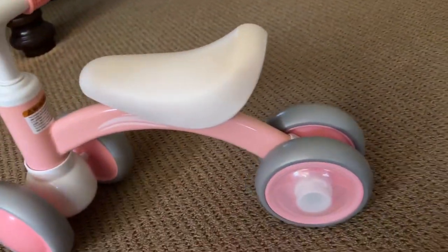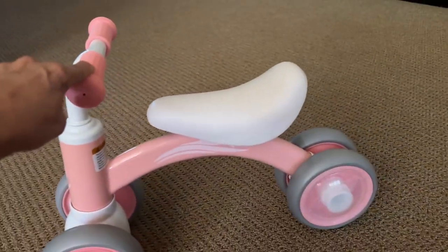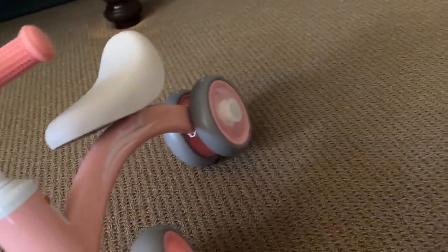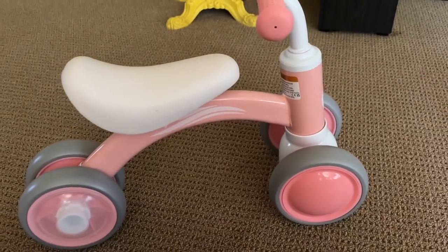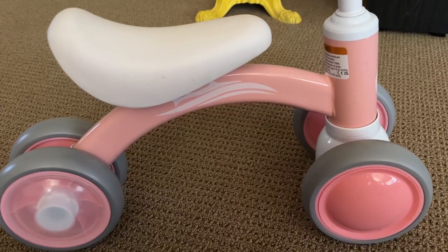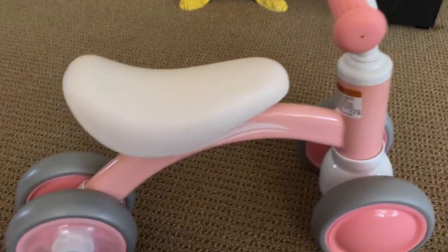Comes in many different colors. I love these light-up wheels — it's just such a fun little piece and kids just love it. It's a fun gift to give to anybody, and it comes in different colors: blue, green, black, white, and pink. So it's just a really fun toy that I wanted to share with you.